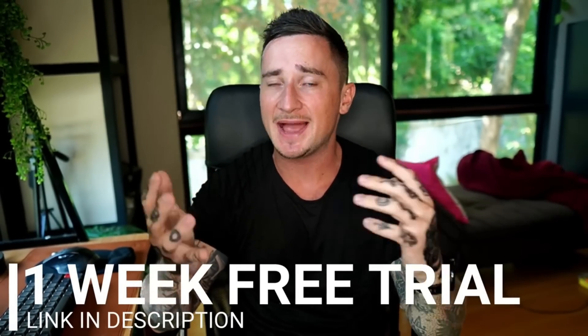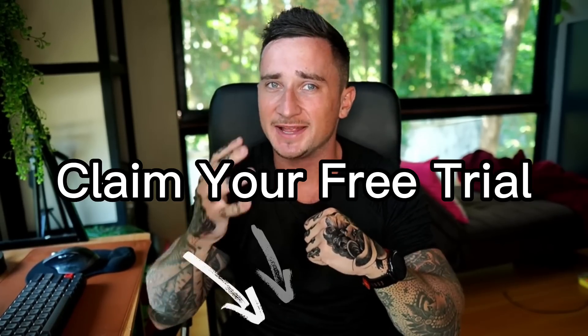Just quickly before we start — if after this video you decide you'd like to try out SEMrush for free, I will put a link in the description that will get you a one-week completely free trial, so be sure to click that link before signing up.